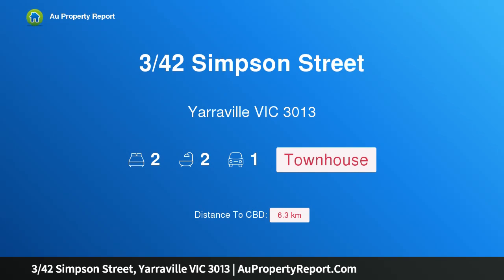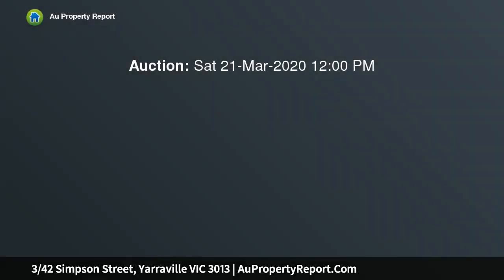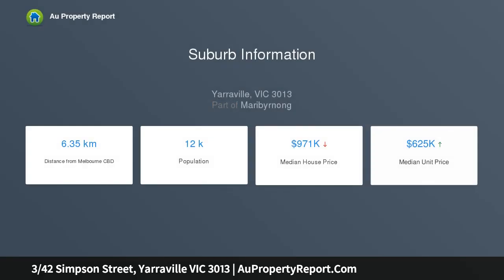Introducing 342 Simpson Street, Yarraville, Victoria 3013 — sleek, chic and superbly situated. A stunning example of townhouse design in the heart of Yarraville Village, this sophisticated residence's ground level living and dining areas are separated by an open plan kitchen beautifully appointed with stone benches and stainless steel appliances.